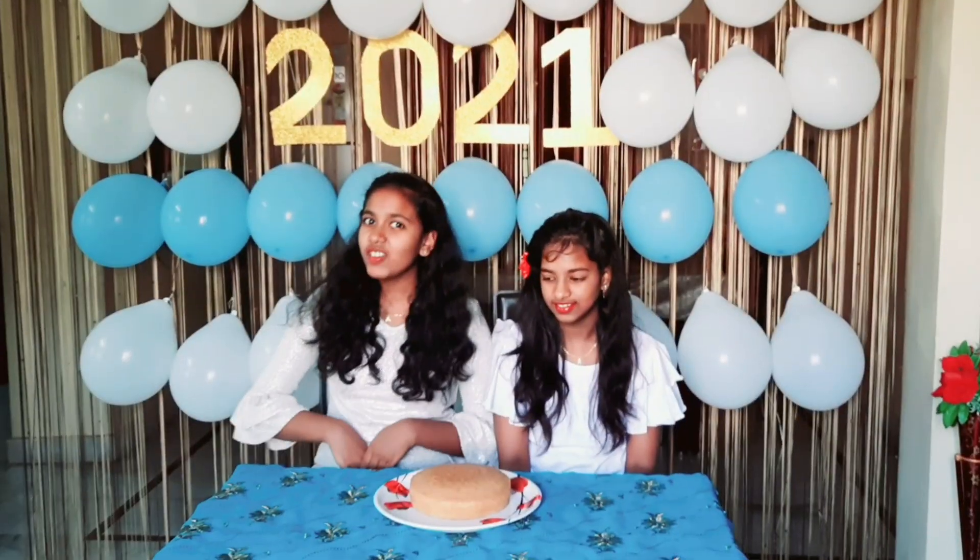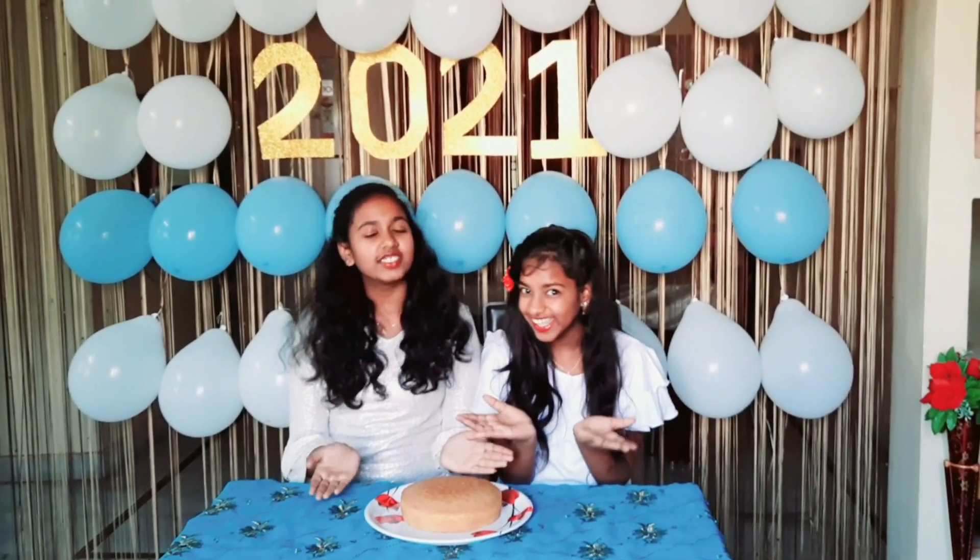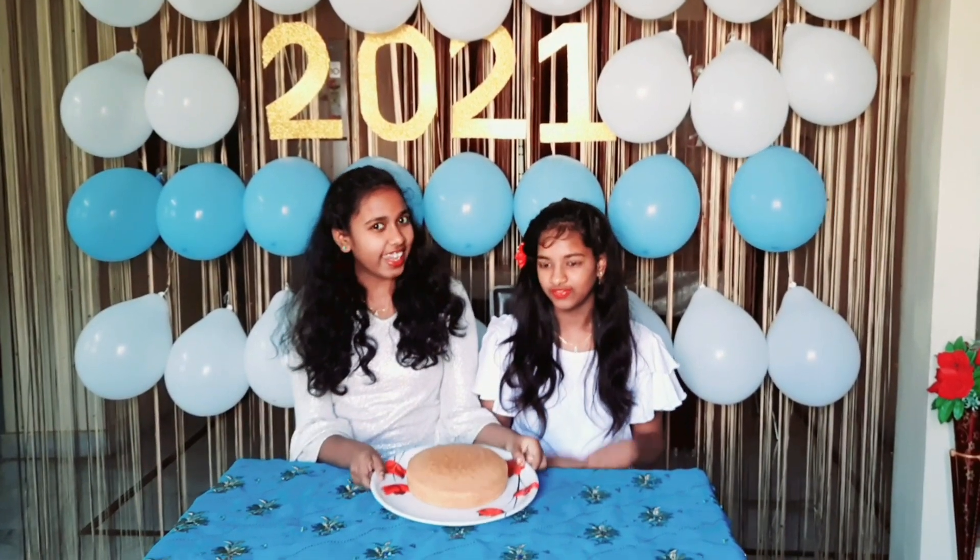Hi everyone! Today we are going to decorate the cake. So now let's decorate the cake. The cake is prepared by my mother, so now let's decorate it.